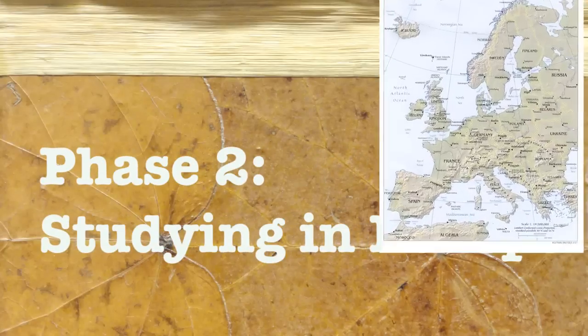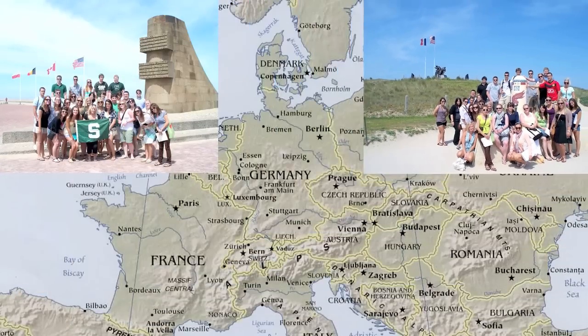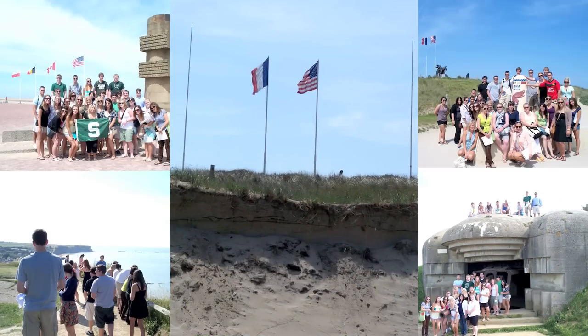We go to five countries in Europe, and we spend one week in the United Kingdom, most of it in London. Then the second week we go across to Normandy, France, and we spend several days there. We go to all the invasion beaches: Omaha, Utah, Gold, Sword, and Juno — all the beaches.